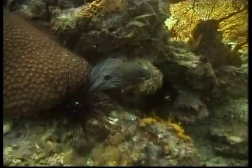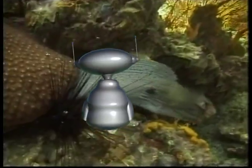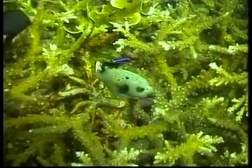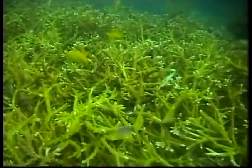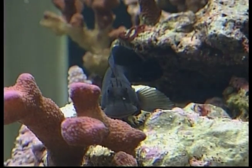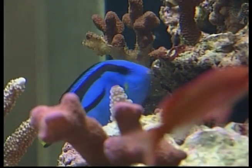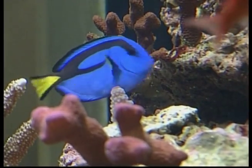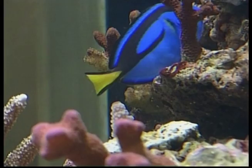Most of the coral's food comes from tiny algae called zooxanthellae. They live in the coral, and the algae converts energy from the sun into food for the coral. Coral also grows at right angles to the current of the water, which makes it easier for them to catch plankton to eat.